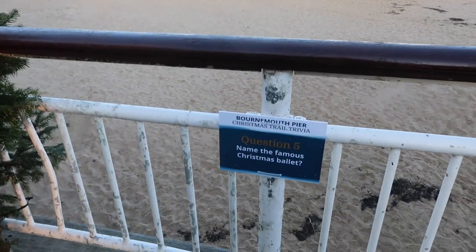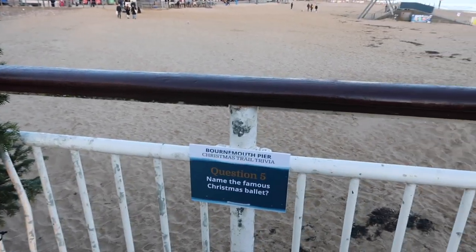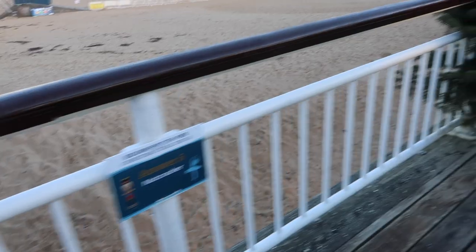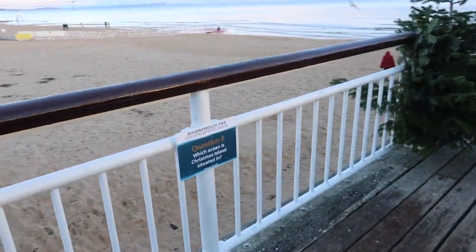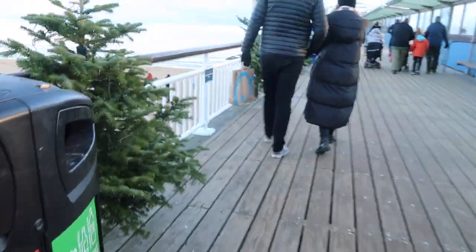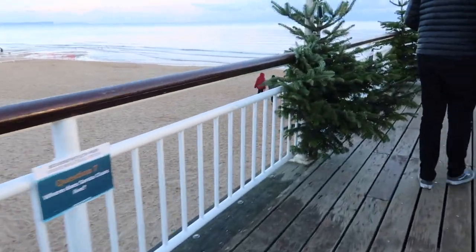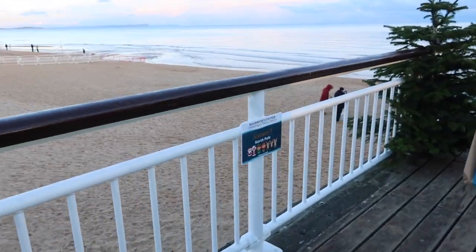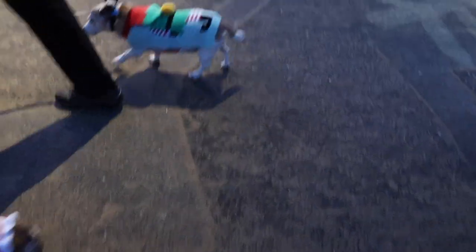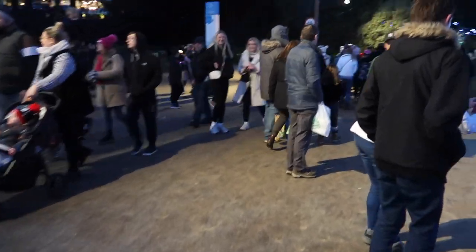We're just about to walk down the pier and Jas and I have spotted this Christmas trail trivia. So far I've got two out of two right! I think this is the Nutcracker. Which ocean is Christmas Island in? Indian Ocean — I kind of got that wrong. Where does Santa Claus live? North Pole! What country donates the Christmas tree for London's Trafalgar Square? Norway — Jas got that one straight away.